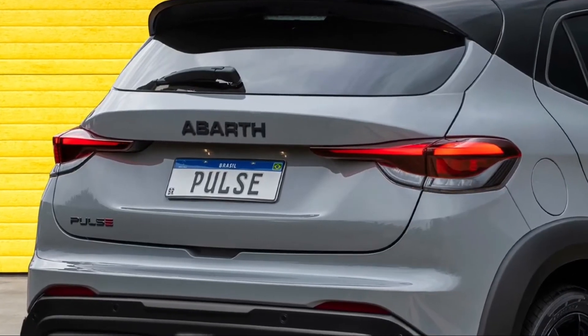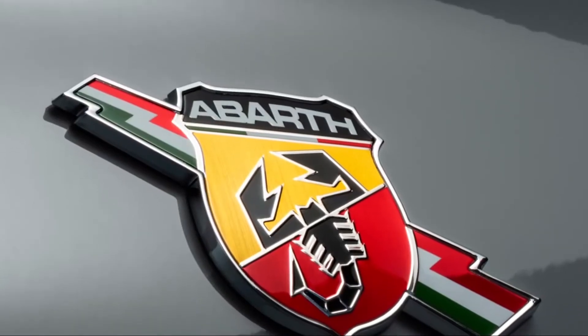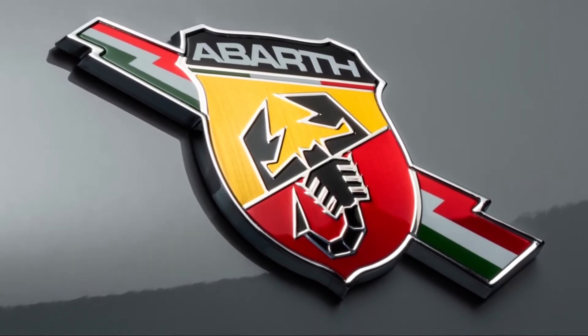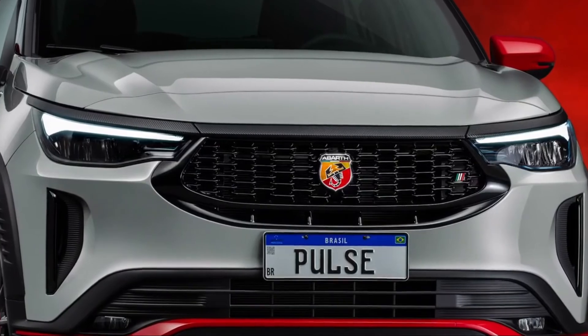The technical details were not revealed yet, but we would love to see it equipped with the 1.4-liter turbo engine found on the Abarth 695 models, delivering 180 horsepower and 250 Newton meters of torque.